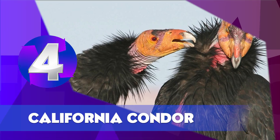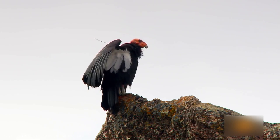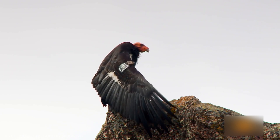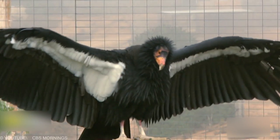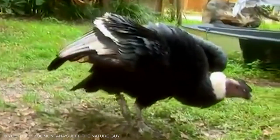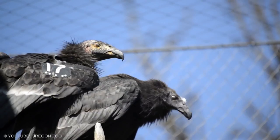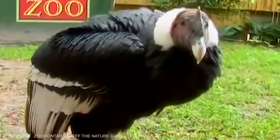California Condor. This alien-looking condor is a uniform black with the exception of large triangular patches or bands of white on the underside of the wings. It has gray legs and feet, an ivory-colored bill, a frill of black feathers surrounding the base of the neck, and brownish-red eyes. The juvenile is mostly a mottled dark brown with blackish coloration on the head.